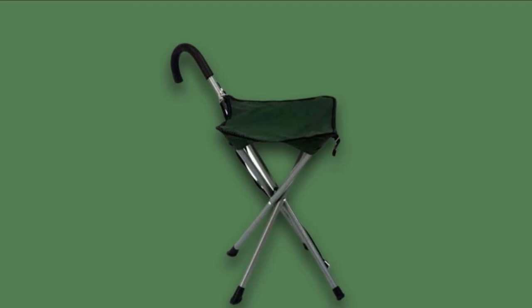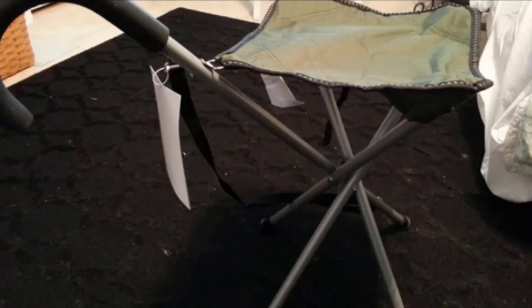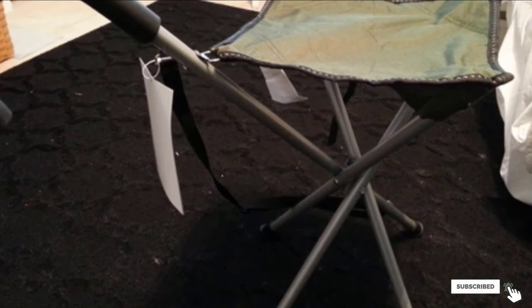This model features Velcro straps — we loved how easy it was to handle. When you are not sitting, the seat is folded and held by the strap, which prevents it from opening. The seat is made of 600 denier polyester fabric, which is very comfortable, and you do not need to worry about damaging it.